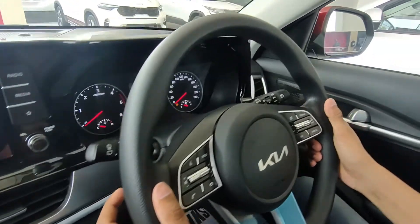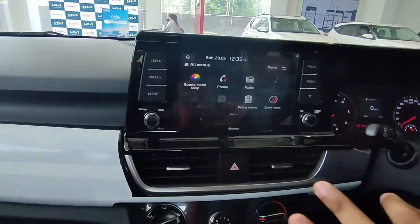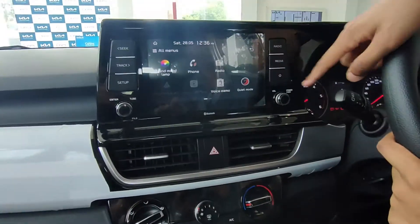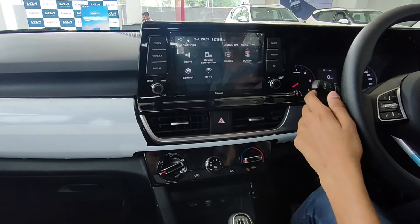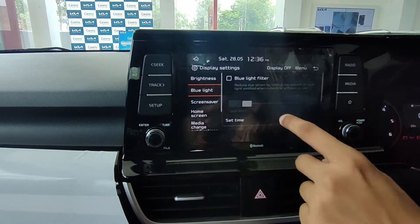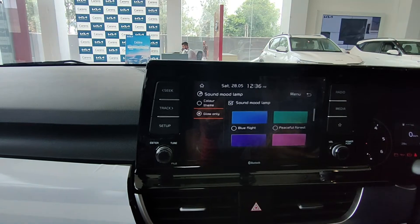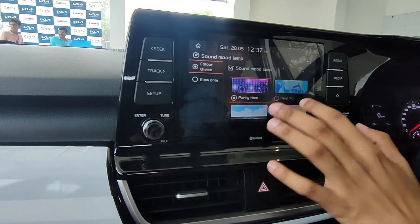Here you have the wiper and light controls. The touch infotainment display has a very good touch response — the screen is full and feels intuitive. You get quick access operations, volume controls, and quick access buttons for radio, media, track, and setup. In settings, you can filter blue light from the screen and adjust brightness, which is a really amazing feature. You can also change the ambient lighting color to sync with music — options include glow-only lights, midnight, romance, and traveling themes.